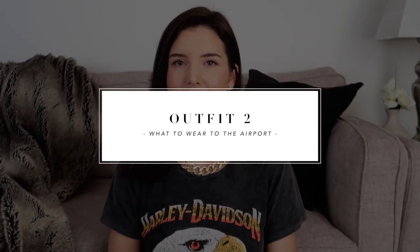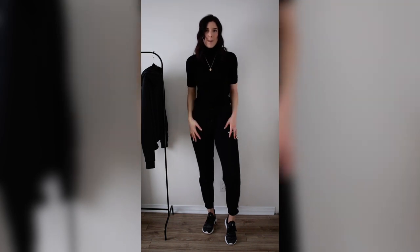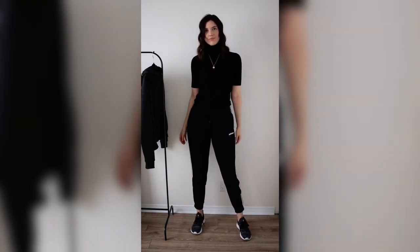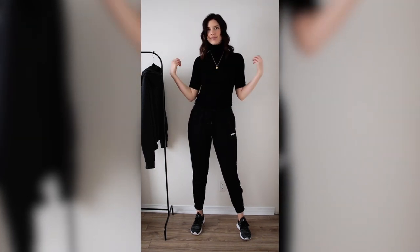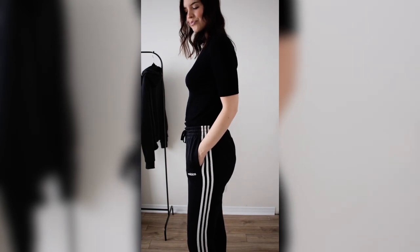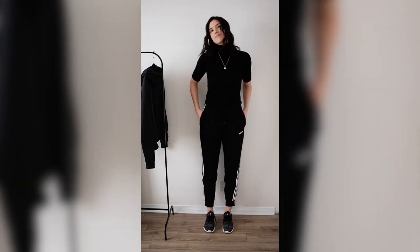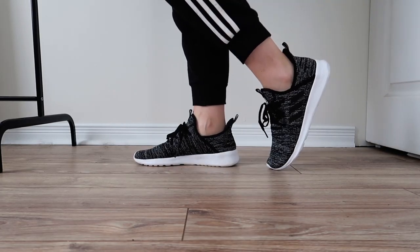Moving on to the second outfit — this is another one where we're in our sweats and trying to look as chic as possible. I'm wearing a pair of Adidas joggers with a stripe along the side, which is really cute. For my top, I'm balancing it out by wearing a fitted black turtleneck t-shirt — great to have so if you get hot you can just take layers off. I'm also wearing my running shoes again.